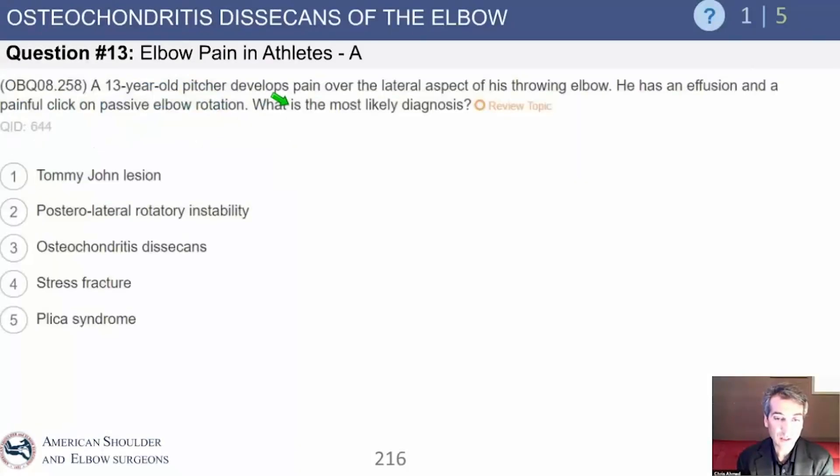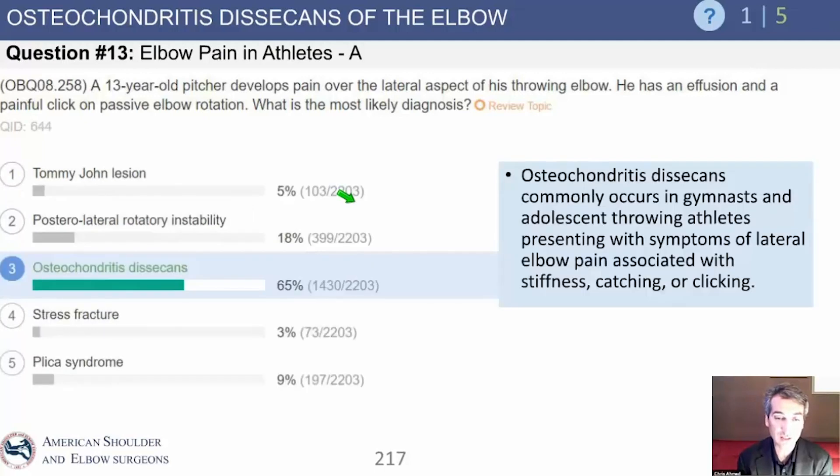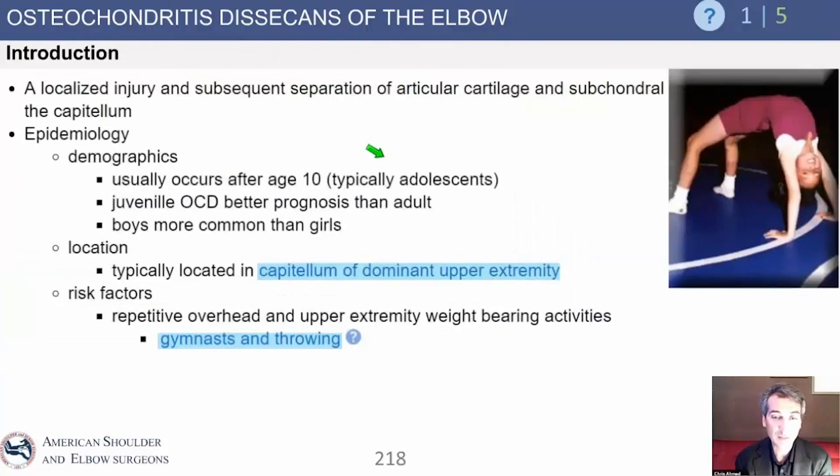He's 13 and he is a pitcher. He's got lateral pain on the lateral part of his elbow, and he has an effusion and a painful click with passive elbow motion — the click means it's mechanical. What's his diagnosis? Osteochondritis dissecans. This is the lateral part of the elbow. Remember we said throwing causes compression on the lateral side, so you get breakdown of the bone and the cartilage. This kid's got osteochondritis dissecans — 13-year-old lateral elbow pain, most likely OCD of the capitellum. It happens in gymnasts and in throwers, the two populations who load the lateral part of their elbow.